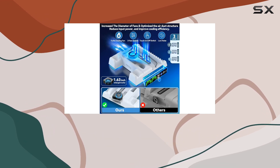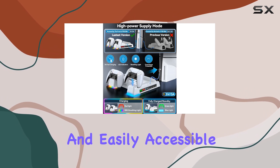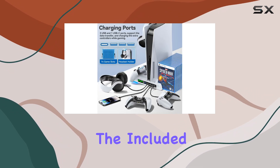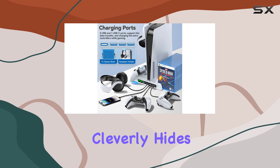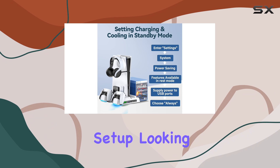In terms of storage, the Oivo cooling stand can hold up to 12 video games, helping you keep your collection organized and easily accessible. The included two-in-one cable cleverly hides behind the console, reducing clutter and keeping your gaming setup looking sleek.